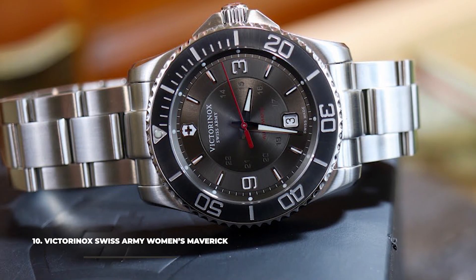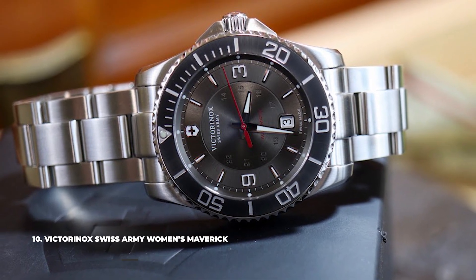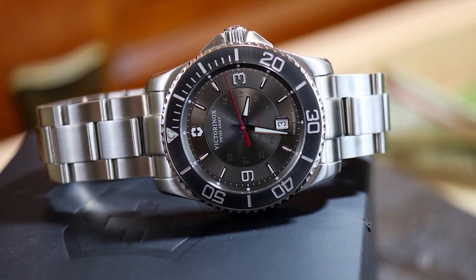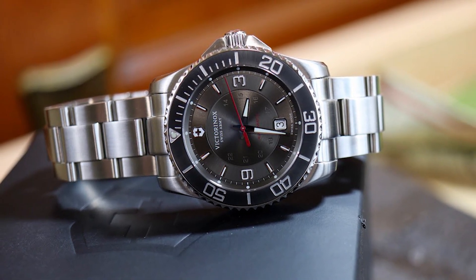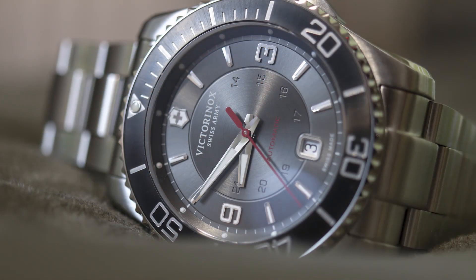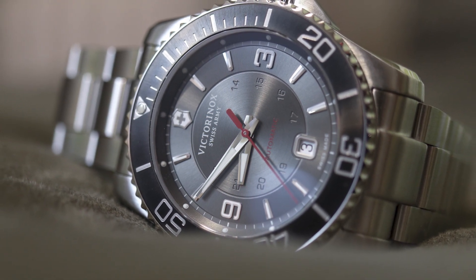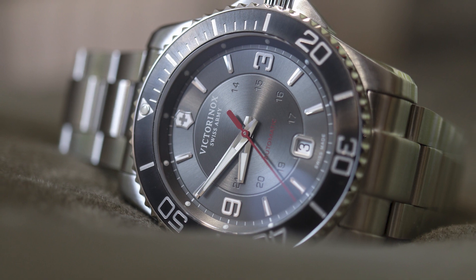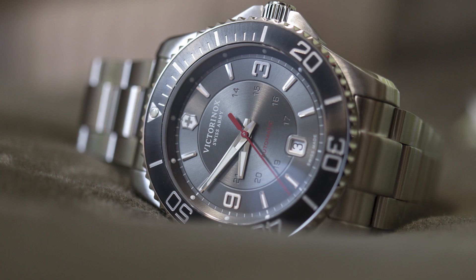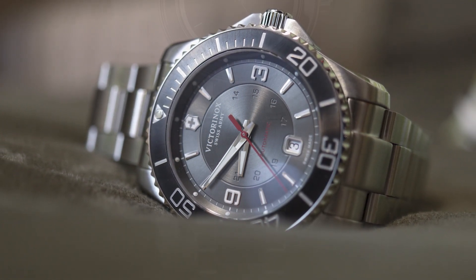Number 10: the Victorinox Swiss Army Women's Maverick. For an even sportier look, nothing beats the Victorinox Swiss Army Women's Maverick. It comes in an all-black colorway with a fine grain leather strap and a sophisticated design that can even make it to more formal events. The watch is powered by a quartz movement, and being Swiss made, you can expect nothing less than high quality and durability. The matte black finish of the dial and case make for a very interesting aesthetic, especially for a women's watch. The case is made from hypoallergenic stainless steel.